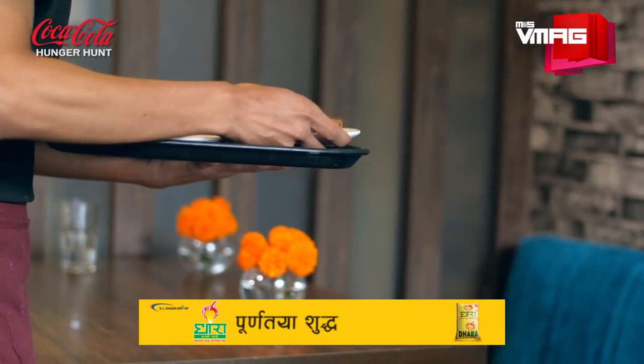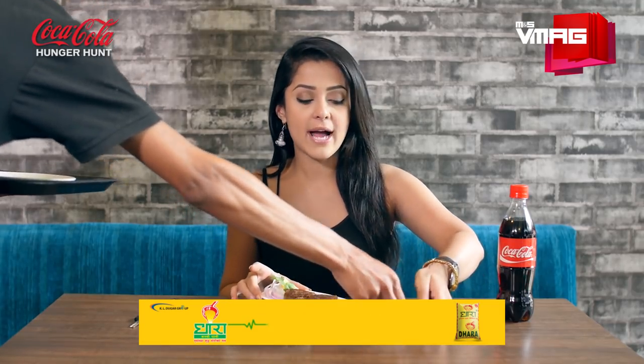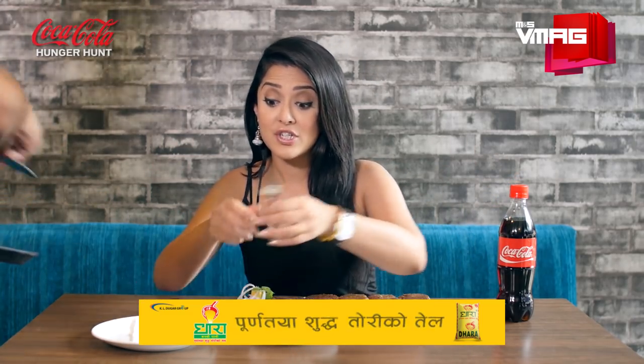Look at these chunky pieces of kebab — it is a true carnivore delight. I've seen how they cook them, so that was enough for me to salivate. I'm already famished.